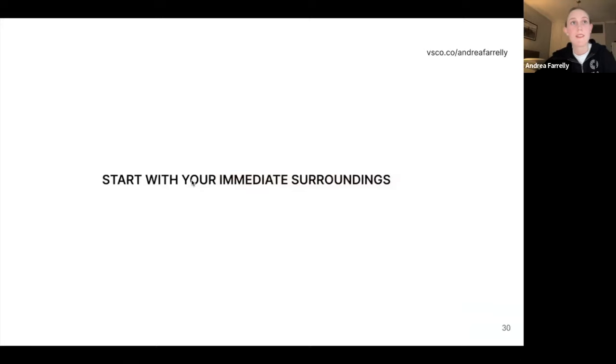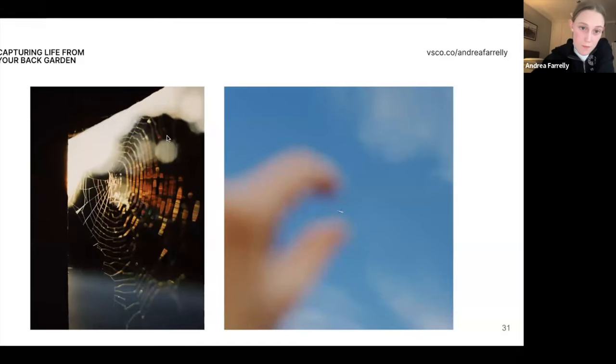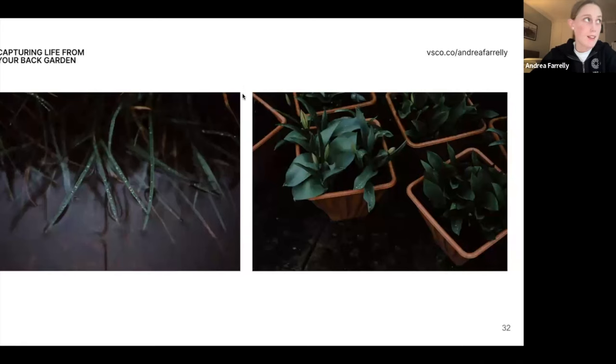If you're photographing the mundane around you, start with your immediate surroundings. For me it's my back garden. Looking closely at things — I came across this spider web caught in the middle of a fence, with light shining on it at just the right moment, taken during sunset last week. It's such a simple photograph. Anyone can take a photo of a spider web — it's just patience, getting the light just right, and waiting for the right time. Same with this one: looking up, messing around with the focus on my camera.